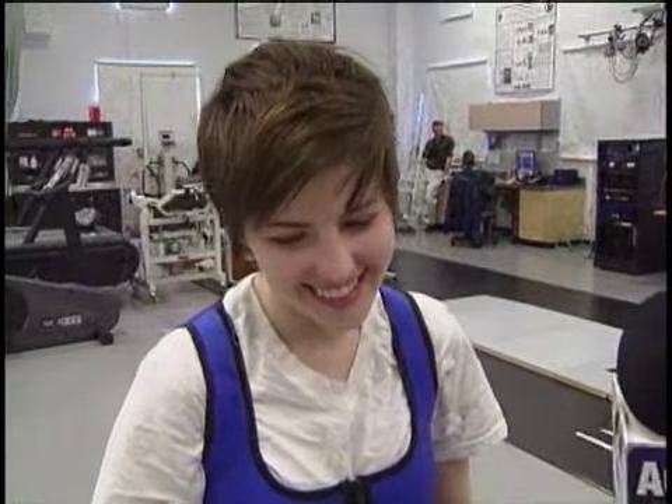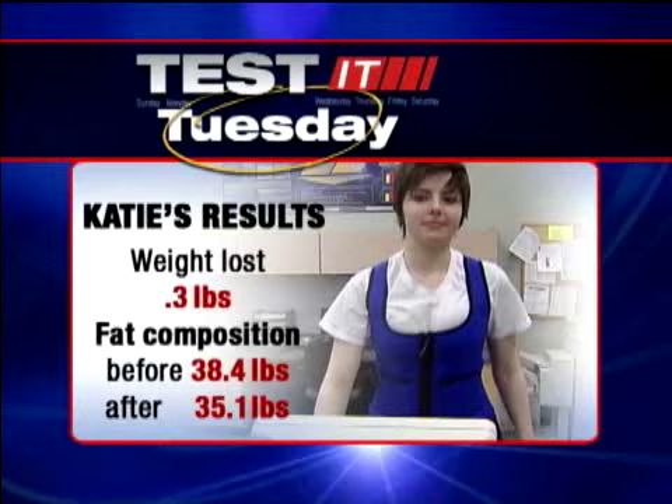The results? She only lost three tenths of a pound. 'Oh.' But here's what was noticed: her fat content dropped considerably. That's right — Katie lost less than a pound, but turned three pounds of fat into lean muscle.